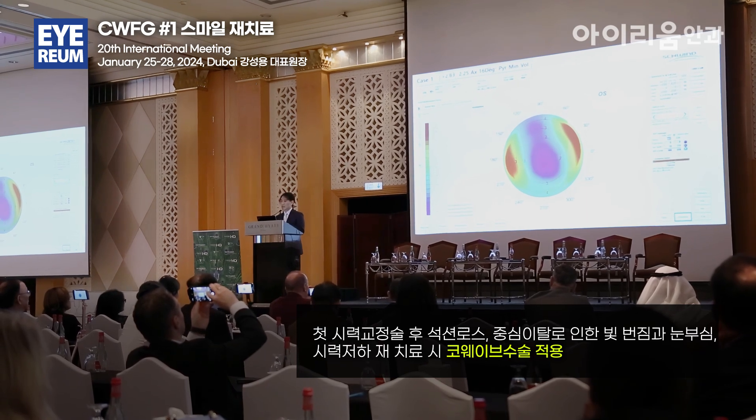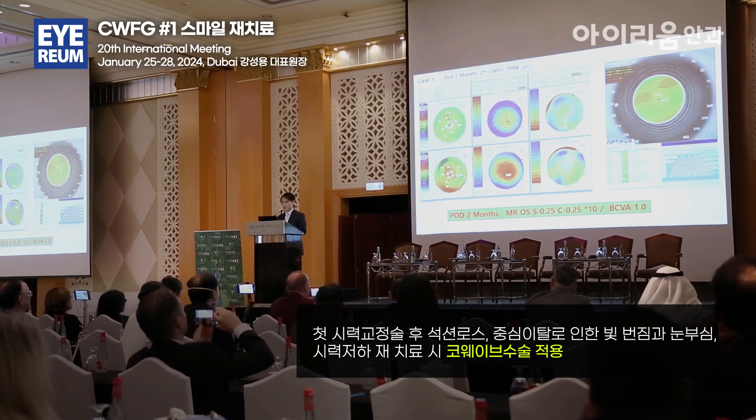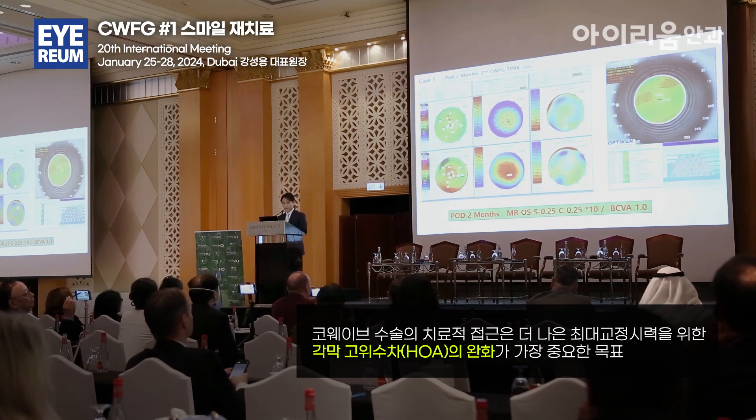That is current refraction, premium minimize volume, PLD 2 months, great refraction, BCPA 2010, 2020 — and that's the first case.